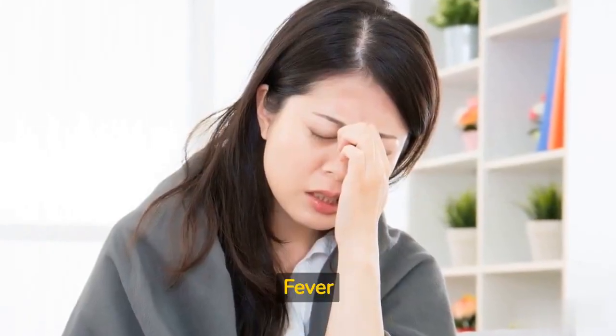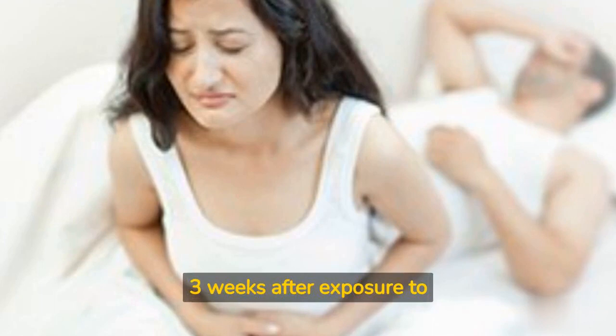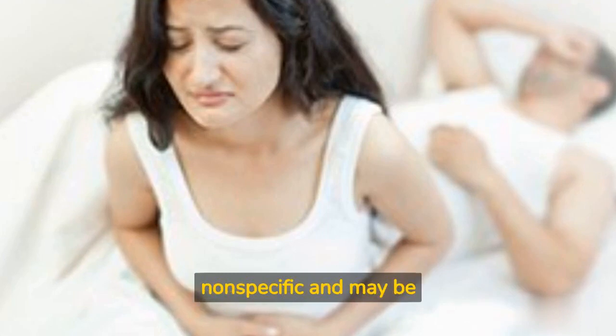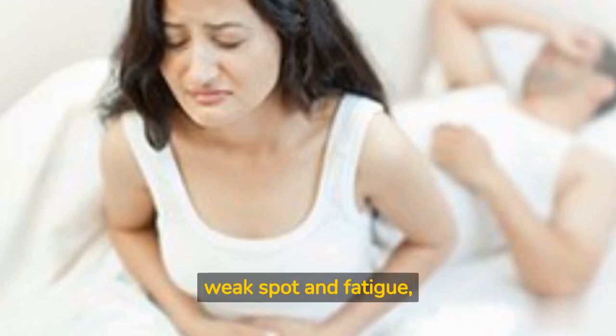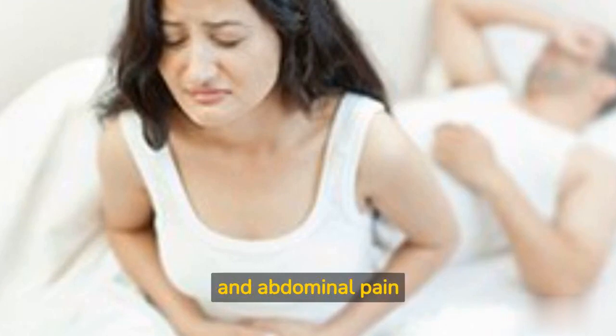Signs of typhoid fever generally appear within 1-3 weeks after exposure to the bacteria. The early symptoms are often nonspecific and may be mistaken for different ailments. Common early signs include a fever that regularly increases, weakness and fatigue, headache, lack of appetite, and abdominal pain.